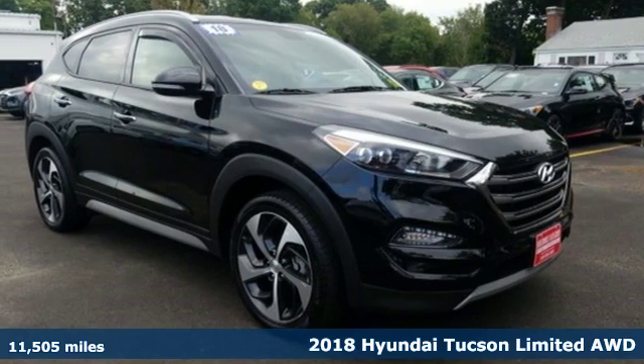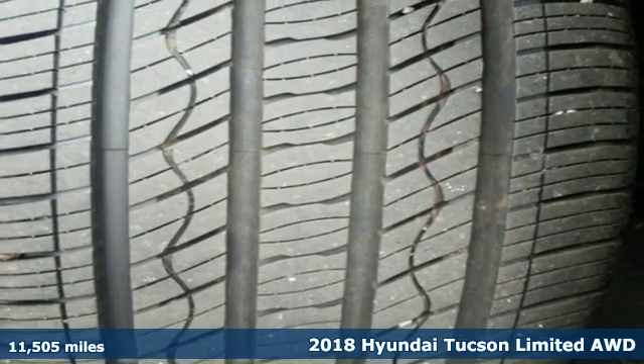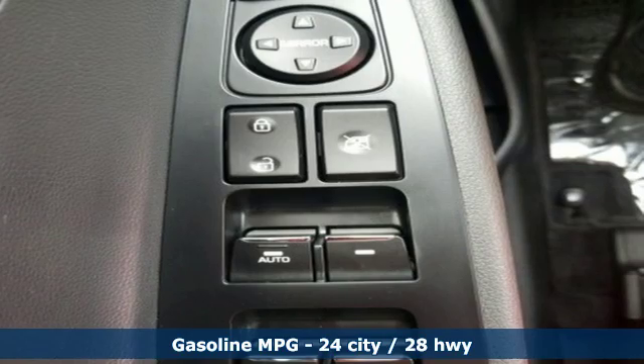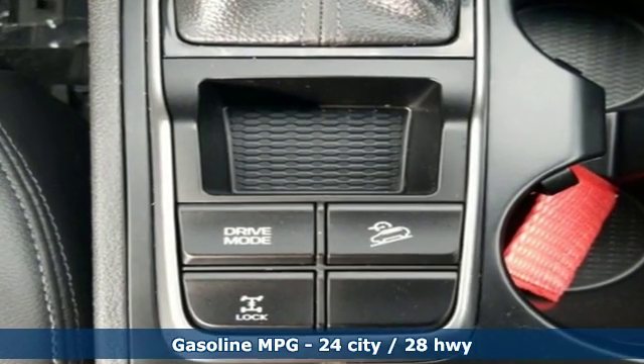Here's a 2018 Hyundai Tucson, built with an eye towards fuel economy and a right foot toward performance. Features include external memory control, doors and push button start proximity key.